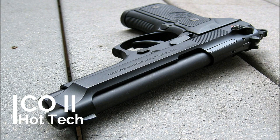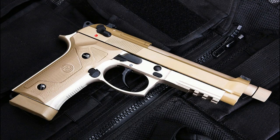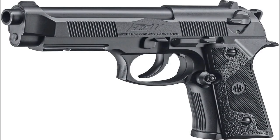Beretta 2 CO2 BB air pistol. The Beretta legacy continues in CO2 air pistols with this exciting 19-shot, 177-caliber BB air pistol. The Beretta Elite 2 air pistol is powered by a 12-gram CO2 cylinder housed within the pistol's grip.